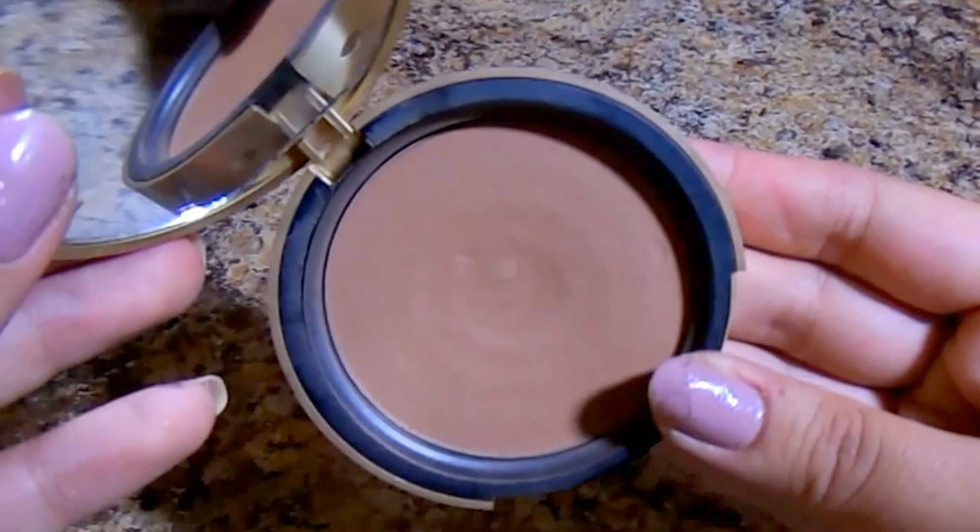To bronze and contour the face, I'm using the Too Faced Chocolate Soleil bronzer in shade medium deep with my Sephora contour 74 brush to really chisel out those cheekbones. When I have a cat eye like this I really like to add that warmth and bring bronzer and glow into my skin — bringing it up on the temples, the forehead, and the chin. I also go right under my lip to help make it look a little bigger and plumper, and on the sides of the nose as well.